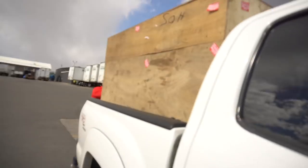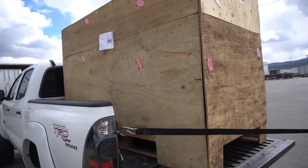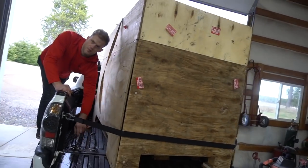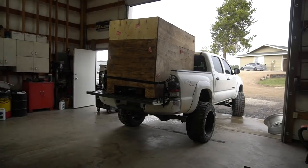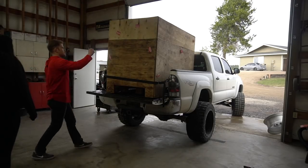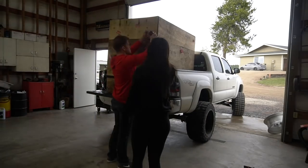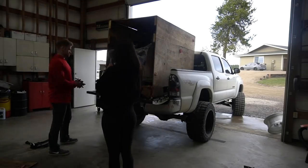We just picked up the front clip and the crate it's in is literally massive. All the goods are in there. Just got the crate back to the shop and we're gonna open her up. This is a massive box — I feel like there's a lot of goodies in there, essentially a whole car up in this thing.